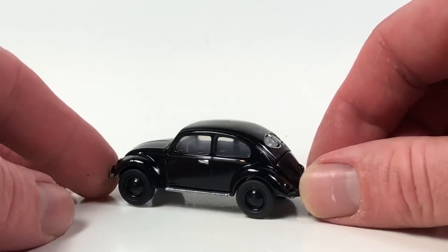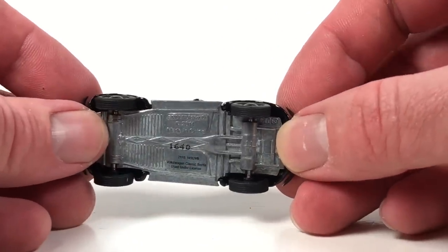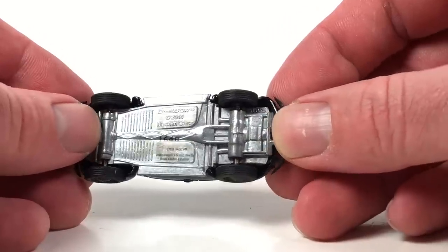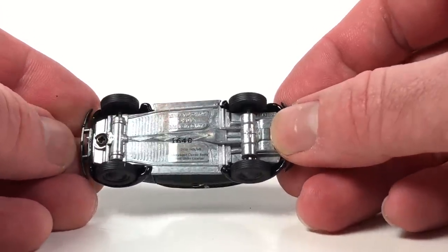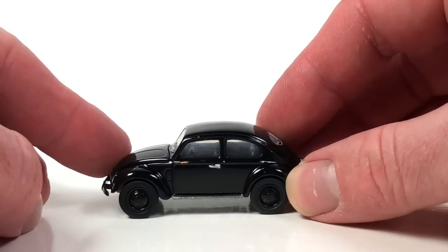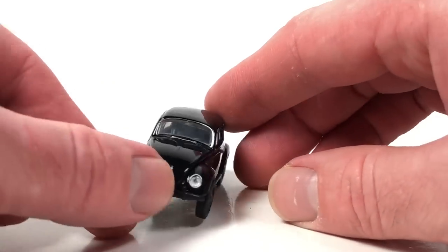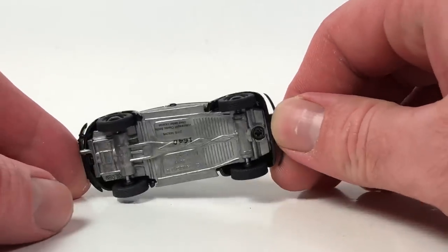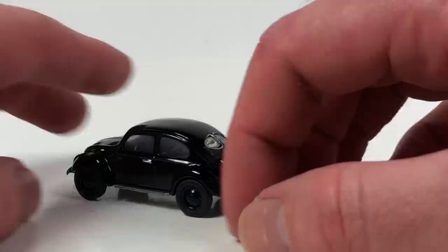Here is the first showing of this one. Let's look at the base — this is number 1640, and GLO89 is the tooling number, which you'll see in the corner. Greenlight numbers all their toolings. This one happens to be held together by a screw, so I could probably take it apart and fix that hood situation. Pretty cool little beetle.